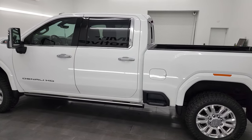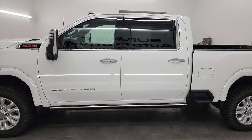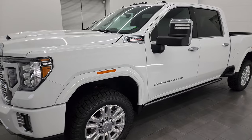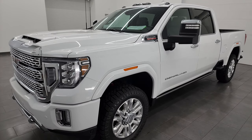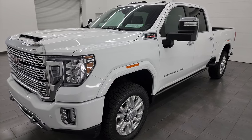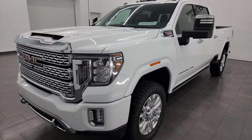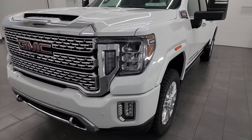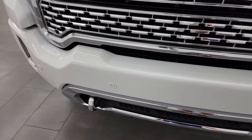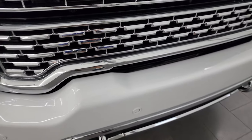This 2022 GMC Sierra 2500 has the 6.6 liter Duramax diesel engine. It is the L5P engine and it's paired up with the Allison heavy duty 10-speed automatic transmission. This truck has been fully safetied and inspected by our service shop, has a fresh oil and filter change, all the fluids have been checked and topped off. This truck is 100% ready to go.